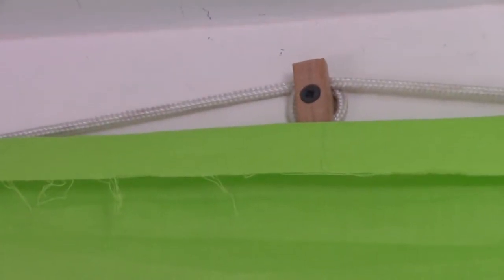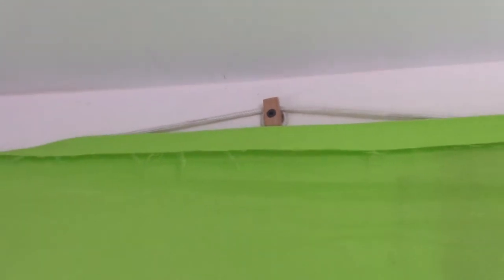My brother actually built this for one of the videos he was doing where he had some green screening stuff. Just this little thing so we could get the rope higher, because otherwise we were doing it from the doorway here of the closet. It didn't really give us the height we needed.